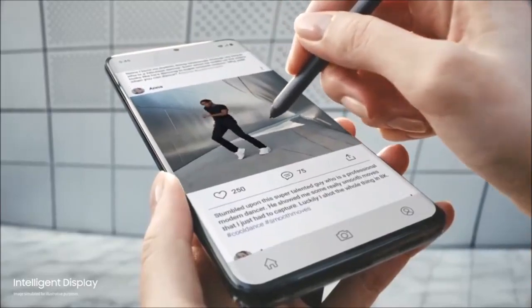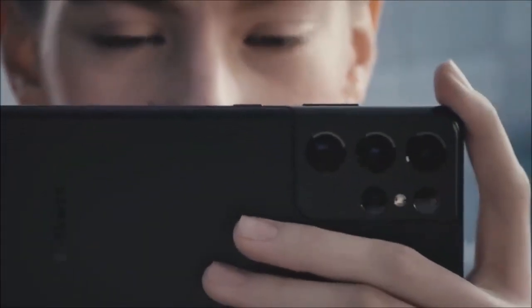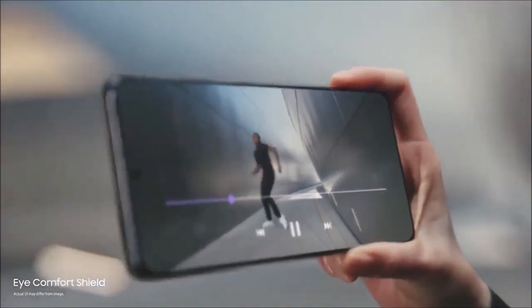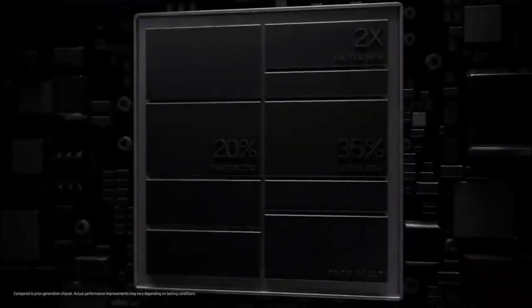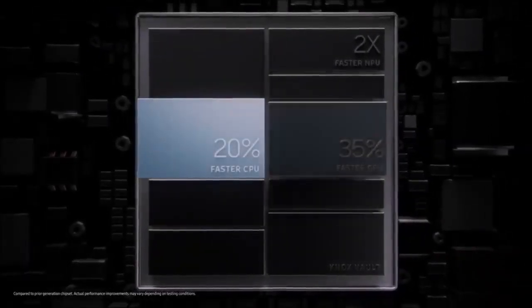It is worth noting that the Samsung Galaxy S21 Ultra is quite large, offering a screen size of 6.8 inches. Other key features include the fast Qualcomm Snapdragon 888 processor in the US and China, or Exynos 2100 in the rest of the world.